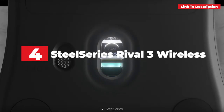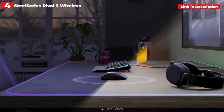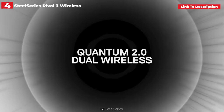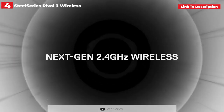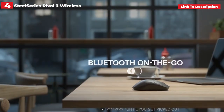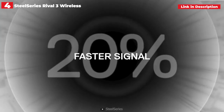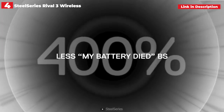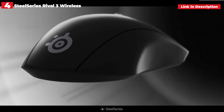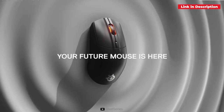4th place. SteelSeries Rival 3 Wireless. The SteelSeries Rival 3 Wireless Gaming Mouse is hard to match for small and simple gaming mice. If you want a high-quality accessory from a big brand, this mouse is about as simple as it gets. It costs less than $50, making it a fantastic value among wireless gaming mice. It has good performance, intuitive software, and an ergonomic design. However, there are no grips and only one RGB lighting zone. On the plus side, the mouse seamlessly transitions between USB and Bluetooth wireless, and SteelSeries claims up to 400 hours on two AA batteries, though you'll need to replace them rather than recharge.